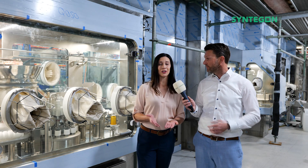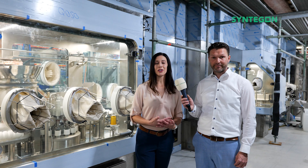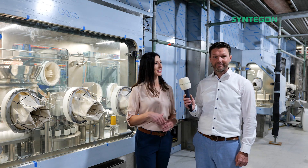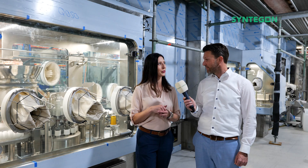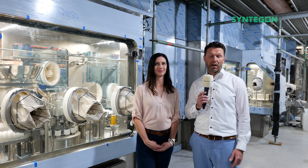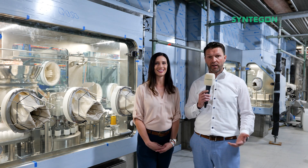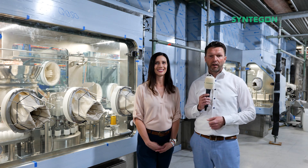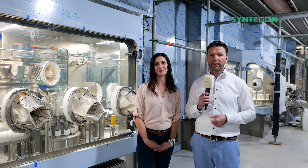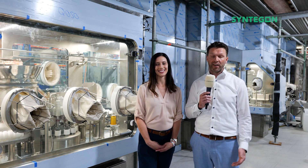If you have any other questions about isolator technology or just want to chat, please reach out to either myself or Lukas in a variety of avenues. You can reach us by visiting our website, which is syndagon.com, or you can get in contact with us via our LinkedIn channel. Feel free to get in contact with Laura or with me personally, and we'll be more than happy to exchange and chat with you about isolator topics.